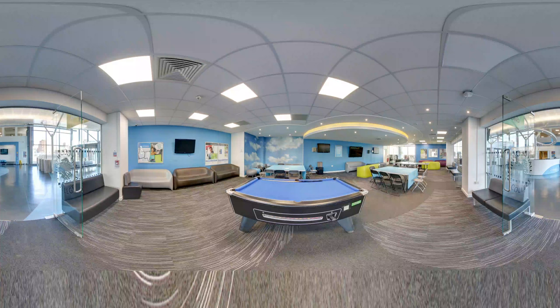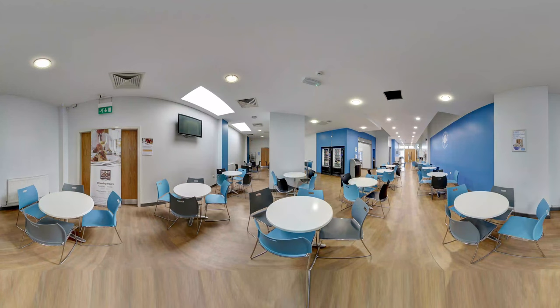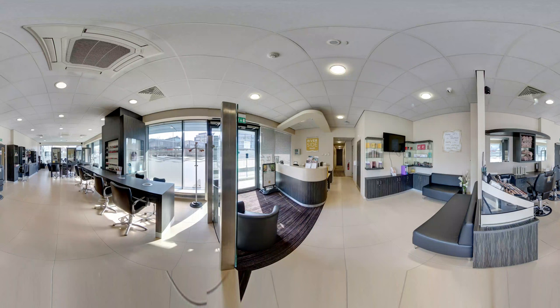Your tour begins in the college's light and airy foyer and leads to The Cube, our bright social space where you can take time out to catch up with friends and enjoy a game of table tennis or pool. From there you can wander through the refectory and catch a glimpse of the very popular Riverside Salon where our hair and beauty students hone their skills.